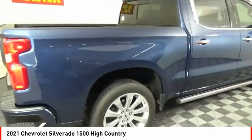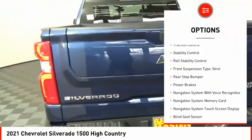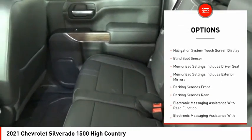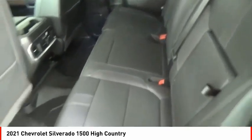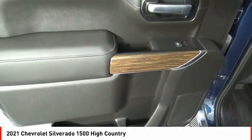Here are some of this vehicle's great options: power windows with safety reverse, remote engine start, cargo bed light, LED, active grille shutters, traction control, stability control, roll stability control, front suspension type strut, rear step bumper, and power brakes.